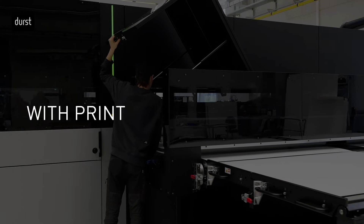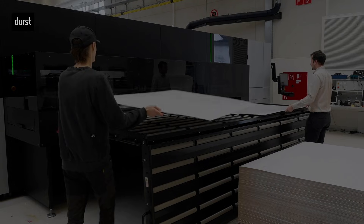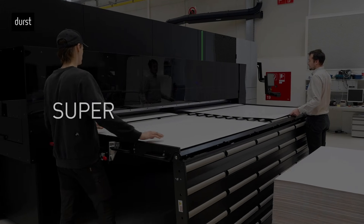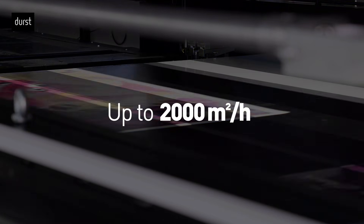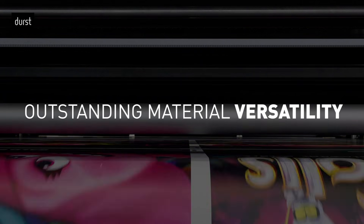At Durst, innovation once again aligns with print professionals' needs, evolving to set a new benchmark. The P5SMP Super Multi-Pass printer delivers up to 2,000 square meters per hour with premium image quality and outstanding material versatility.